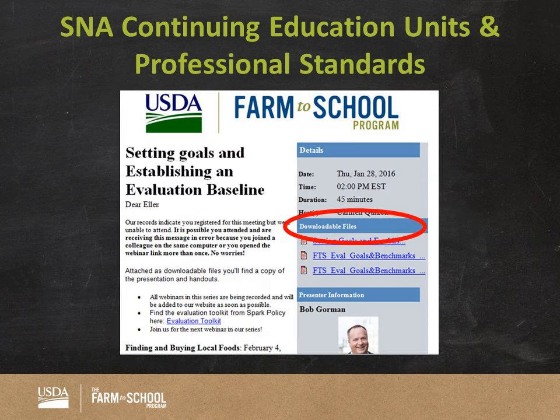Here is a quick picture of the email you are going to receive. It is going to be in that downloadable section circled in red. Just click on that and you will be able to download your CEU certificate.